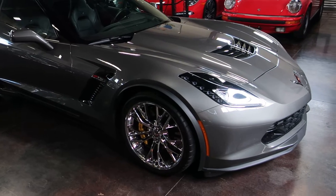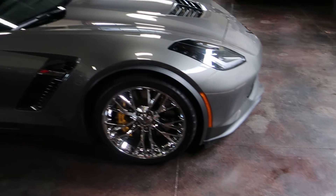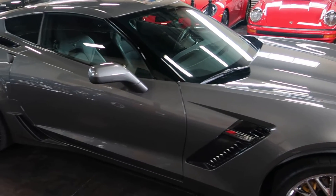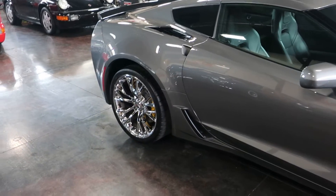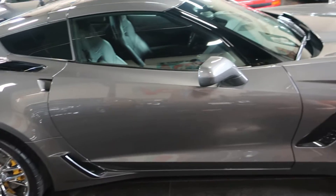This is a one owner car and really the purpose of this video — everybody knows what these are and can research them — is just to show you how well kept it is. Garage kept, owned by a local enthusiast, just a little over 7,000 miles.